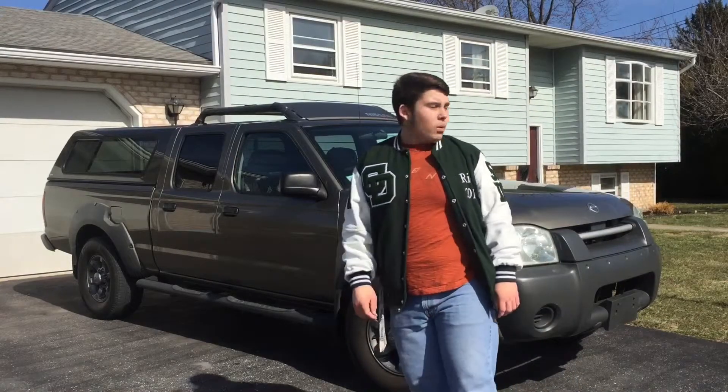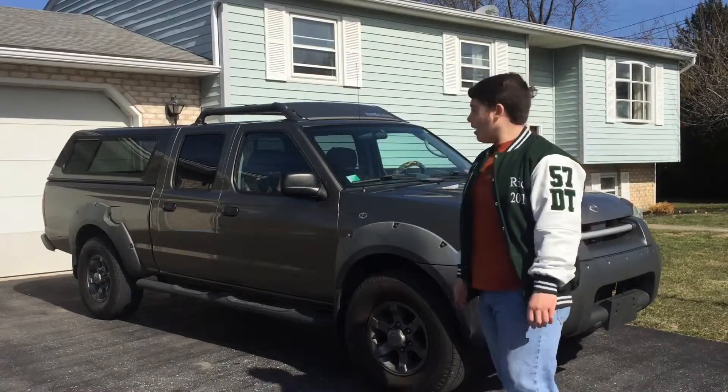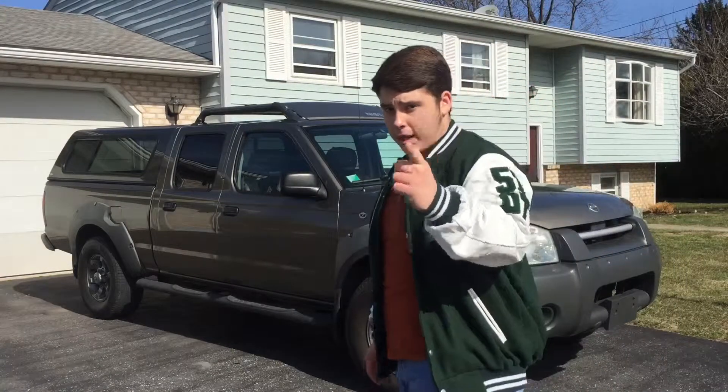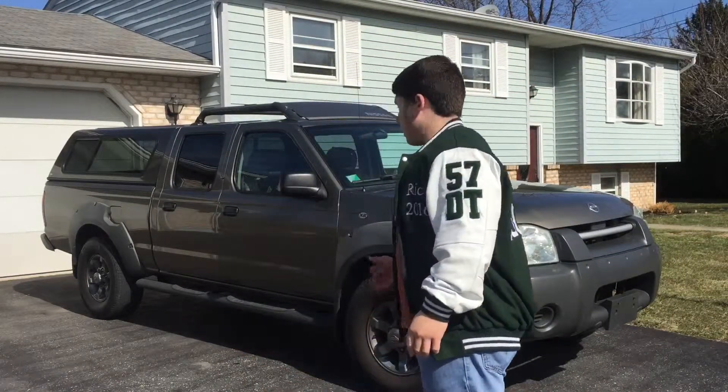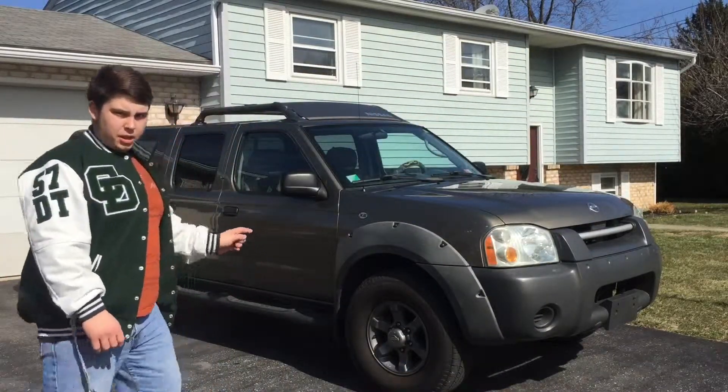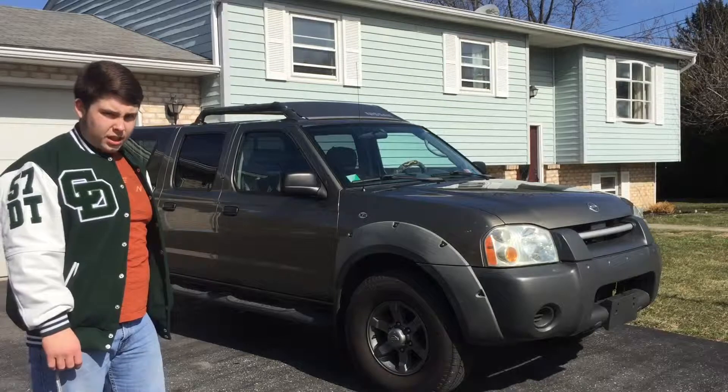Hey guys, what is up? White Combiner here, and here she is. It's been a very, very long process of getting this truck, but I got it. This is my 2002 Nissan Frontier.